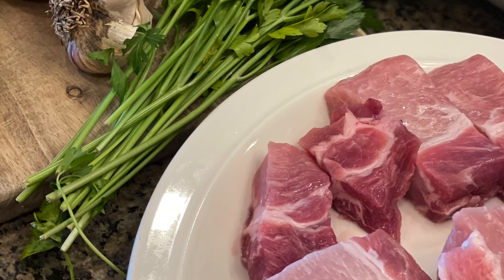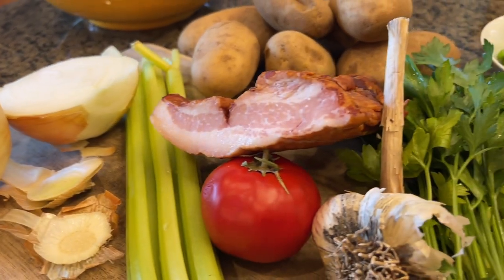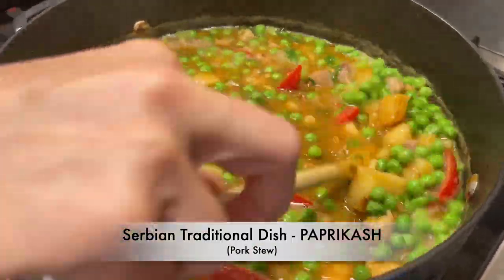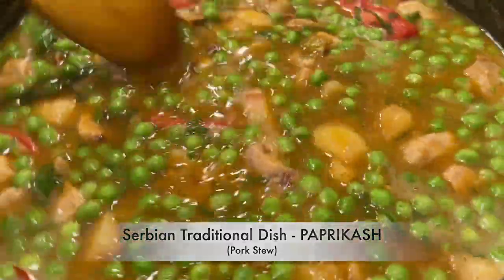For our recipe today, I'm choosing a particular dish which is very traditional to Serbian culture and to the food that's normally produced on Serbian farms. We'll be making a traditional paprikash, or pork stew.